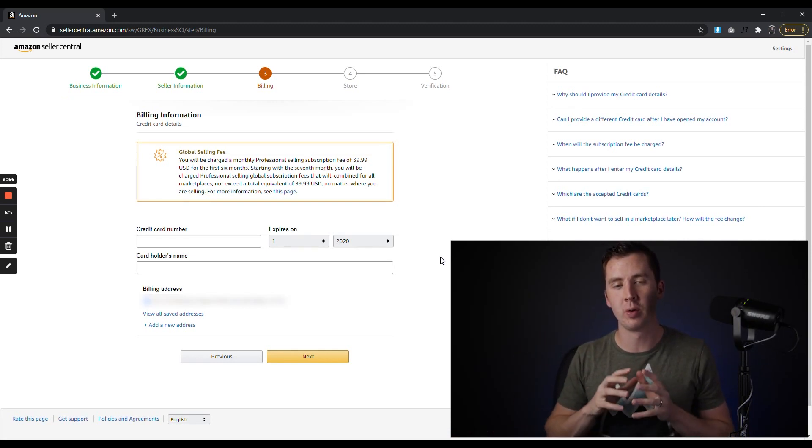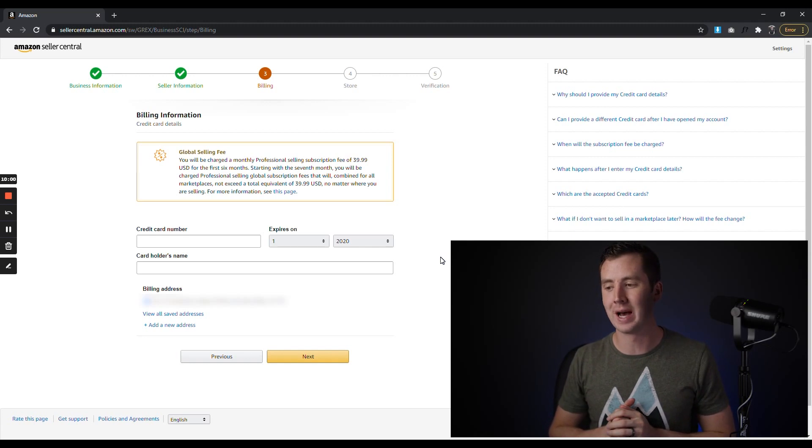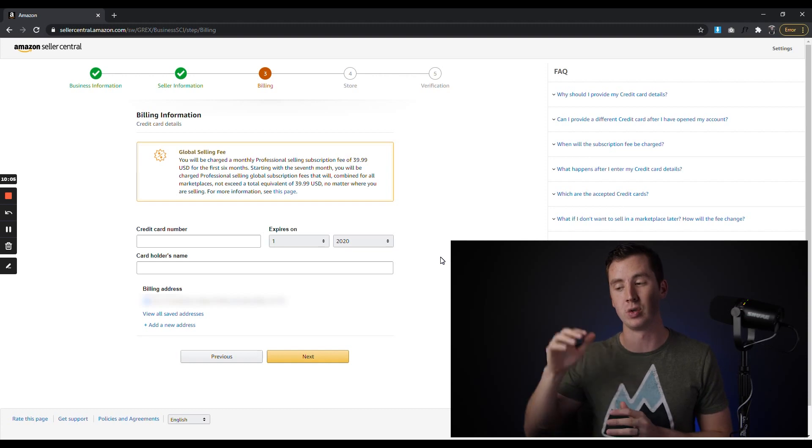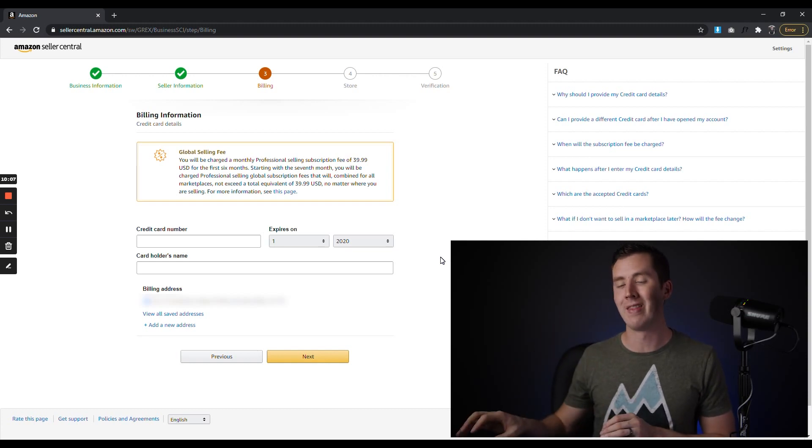Then we're on to billing information, where you put in your credit card details — this is where they'll charge you for any fees in your account. Put in your credit card information along with that billing address and make sure it matches the one for that specific credit card. Then click Next.